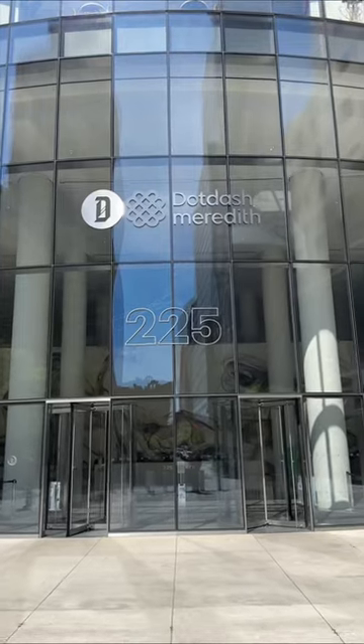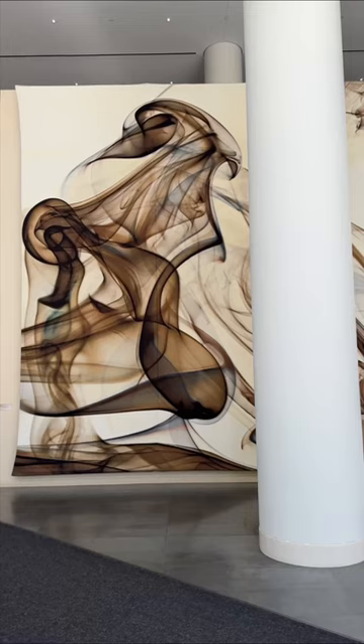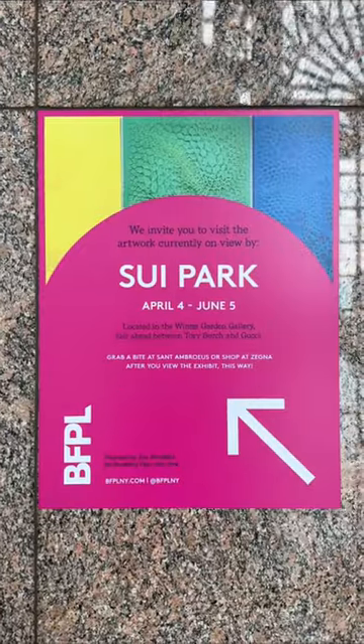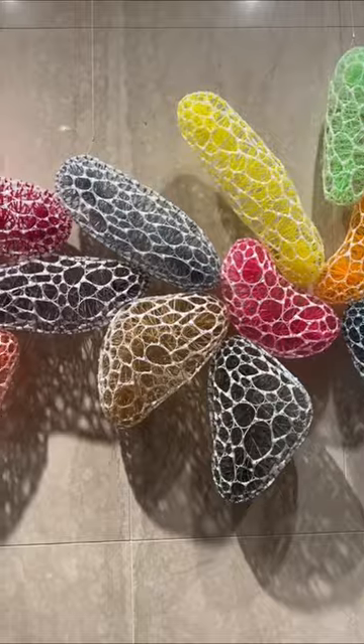Afterwards, I walked over to 225 Liberty Street to take in Pei White's Cerebral, and I couldn't pass up a fan favorite, the Winter Garden Gallery, which is currently showing Sweet Park's second installation, Sprinkle and Palette.